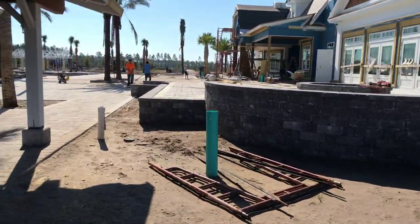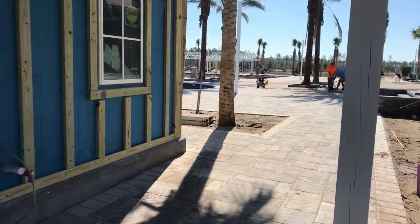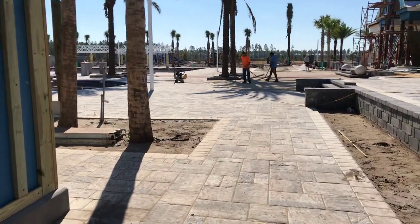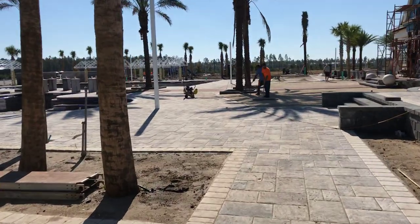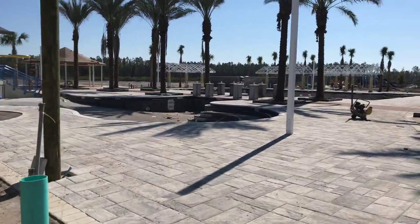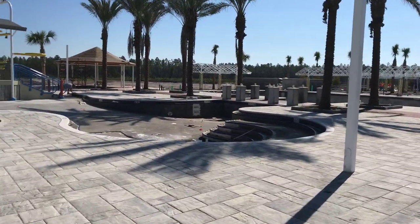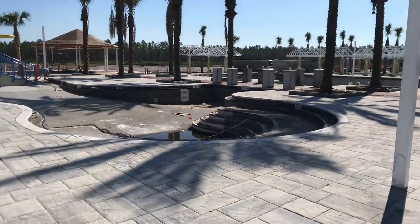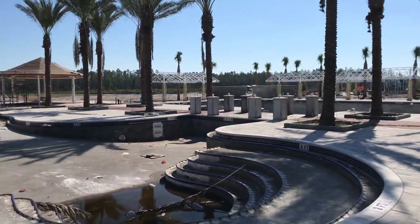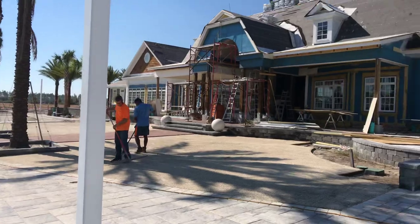Here's a perspective from around the building — these guys are working on the pavers and things of that nature. You can see another part of the pool area over there, which looks like it's for the kids area. It goes down to three feet, three inches — that's pretty shallow, so it's good and safe for the kids, but they can still have a ton of fun.